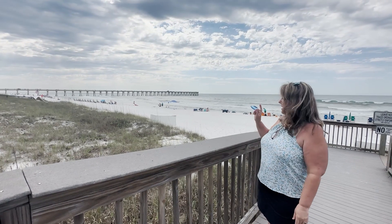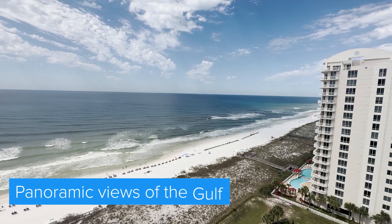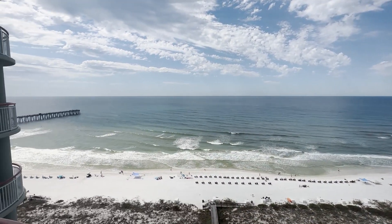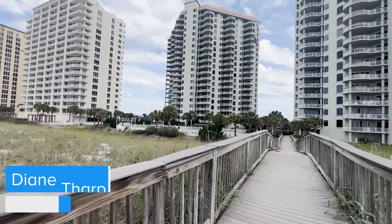Another great thing with Beach Colony is just a few steps away from here, and then of course the gorgeous beach. You can get the chance of the umbrella if you choose to. And then this is what the buildings look like from the water side.